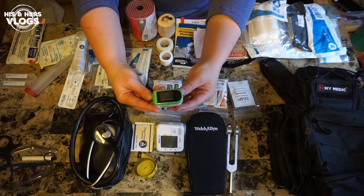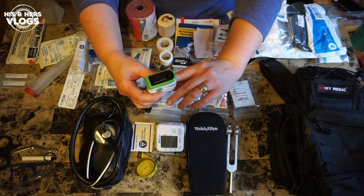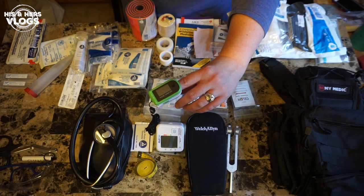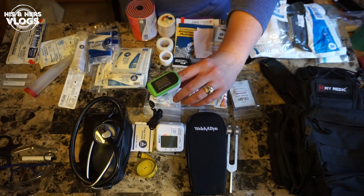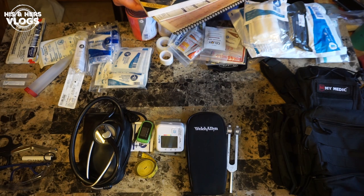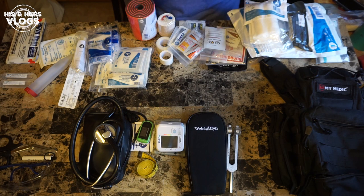One more thing from MyMedic — a finger pulse oximeter. You put this on someone and it tells you their heart rate and how much their blood is being oxygenated. Really important if someone is very sick or injured. Those are the things that came from MyMedic in their kit.